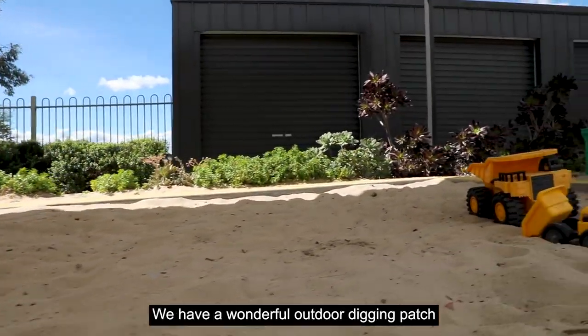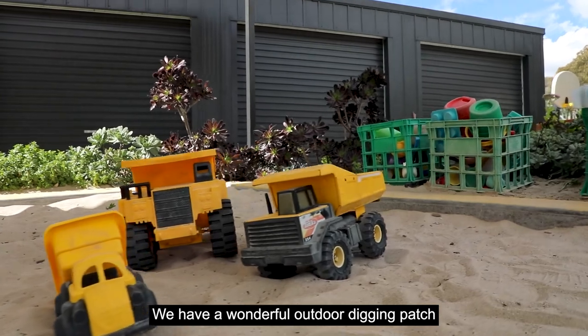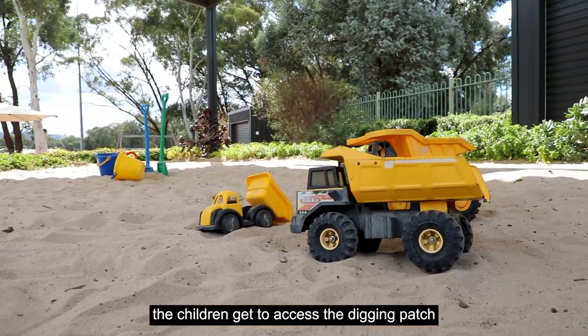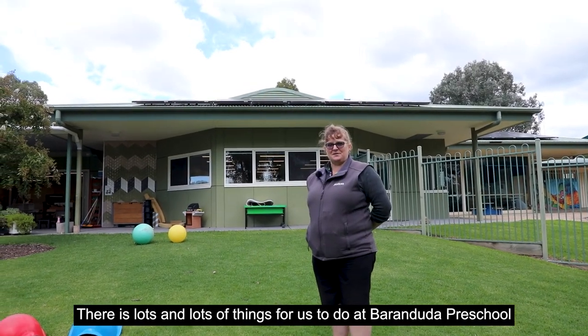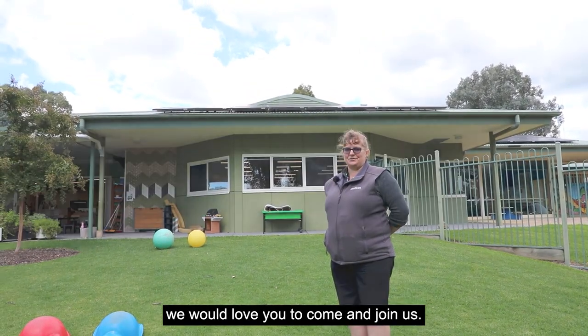We have a wonderful outdoor digging patch and the children get to access it — we get all muddy and dirty! There are lots and lots of things for us to do at Berendita Preschool, and we would love for you to come and join us.